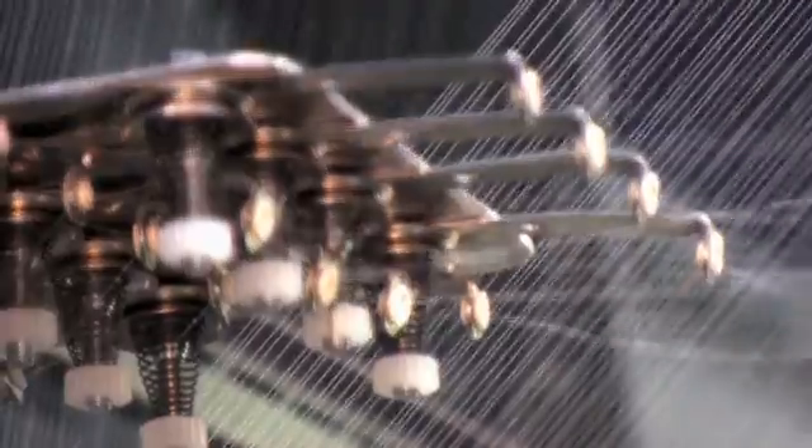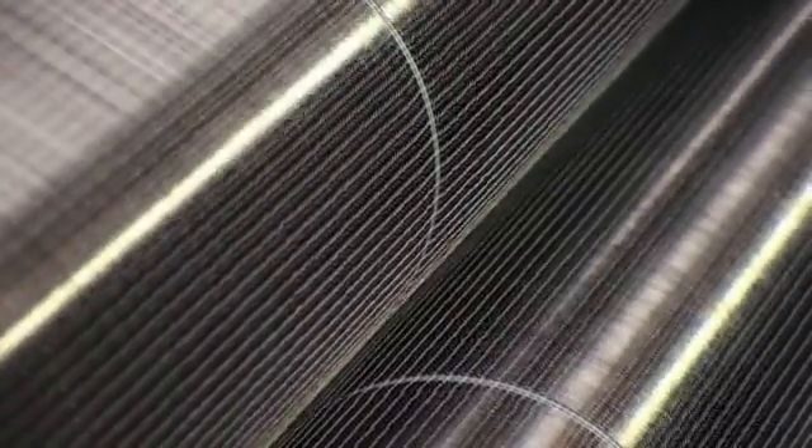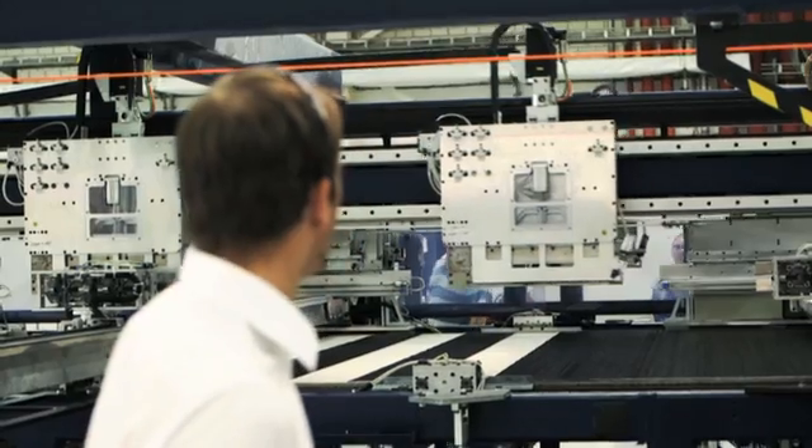What happens in Wackersdorf is actually that we turn the carbon fiber we get into textiles. We really make textile rolls that are then in the next process cut into the basic material for the car parts.